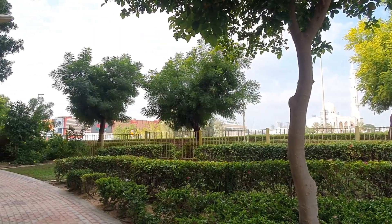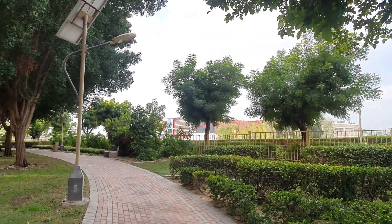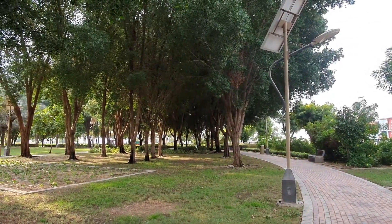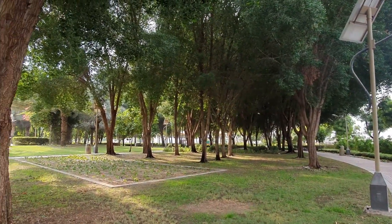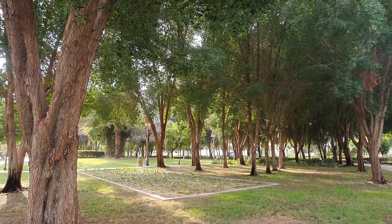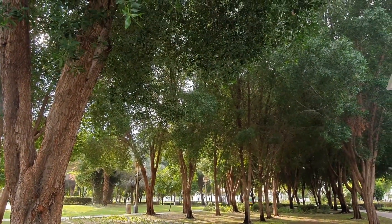What I like best here in this park are the trees — there are plenty of them. It's very calming.